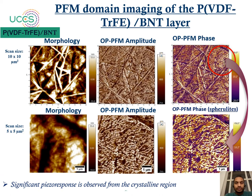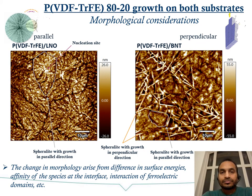Different piezoelectric response is evident from different regions including the parallel and perpendicular lamellar growth. After confirming significant PFM response from the crystalline regions, we analyzed the morphological comparison of PVDF-TrFE 80-20 grown on both substrates. On LNO, parallel growth of lamellae in the spherulite is observed. On BNT, both perpendicular and parallel growth directions are present. This change in morphology arises from different surface energies, species affinity at the interface, and possible interaction of ferroelectric domains between the substrate and the PVDF-TrFE layer.